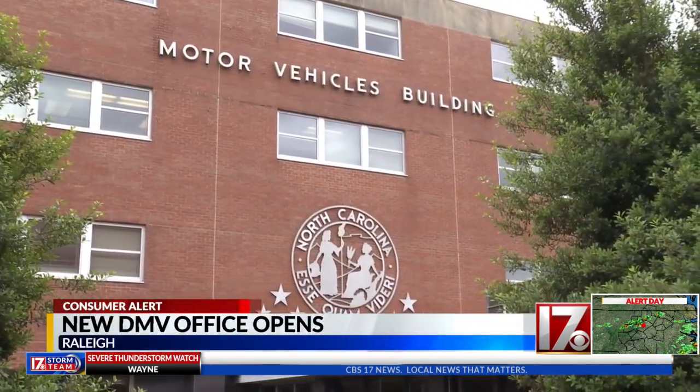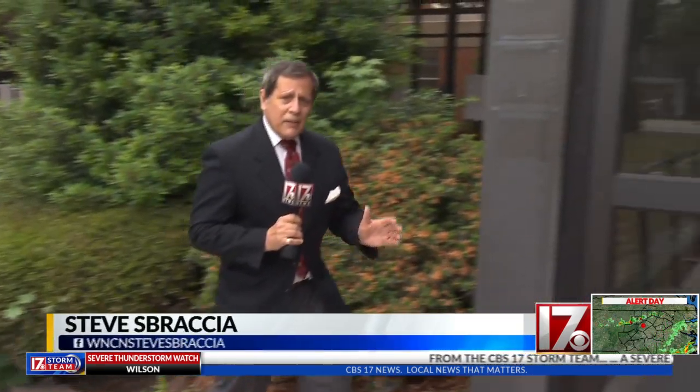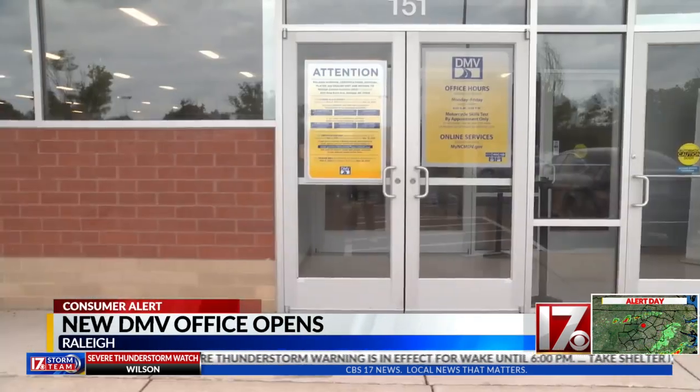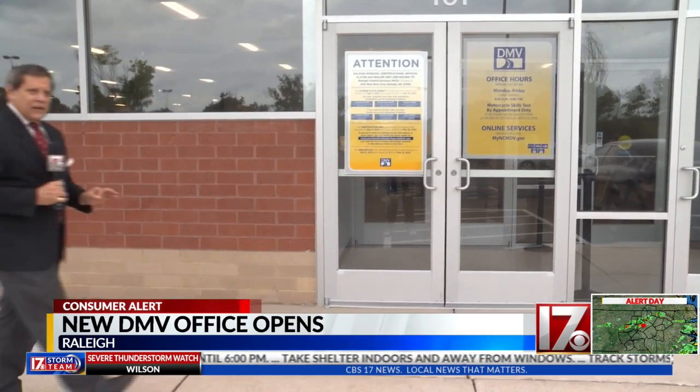For years, the driver's license office and the state plate agency were headquartered in a building in downtown Raleigh, but they moved those headquarters to Rocky Mount. That meant those offices had to move somewhere else too. The state plate agency and the DMV offices are now both located here in the Wilders Grove Shopping Center.